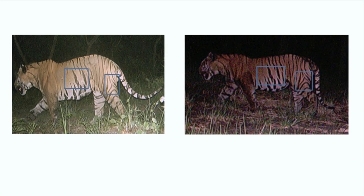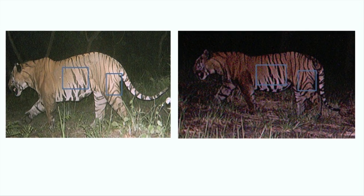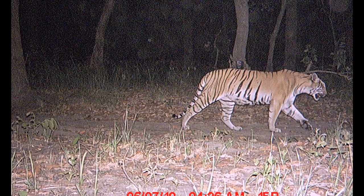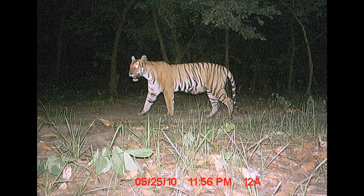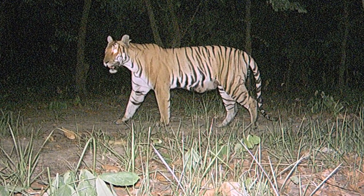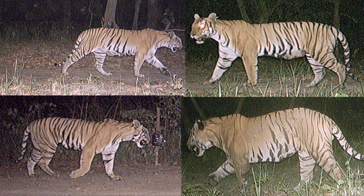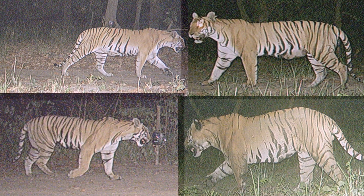Tigers have unique stripe patterns, so you can identify individual tigers just like fingerprints in humans. Once you get enough pictures of tigers from a reserve, you can estimate their numbers through a process called mark recapture. You don't have to photograph every tiger — if you can capture a certain number of tigers and then have those same tigers recaptured in camera trap pictures, through a formula you can estimate the total number of tigers in that protected area.